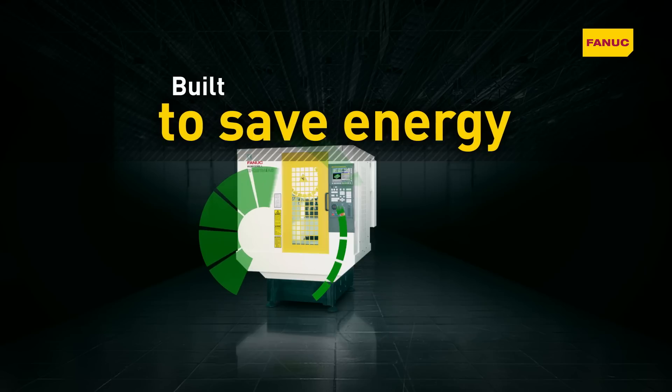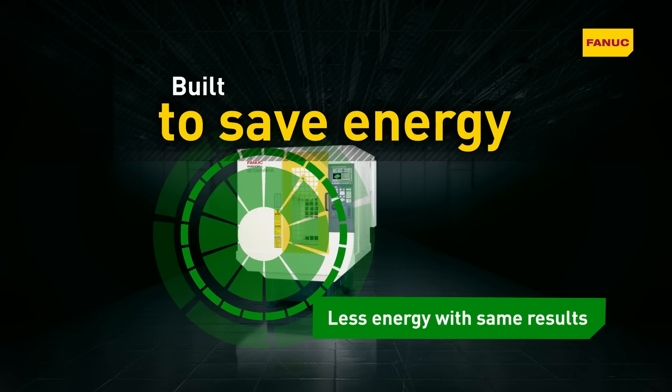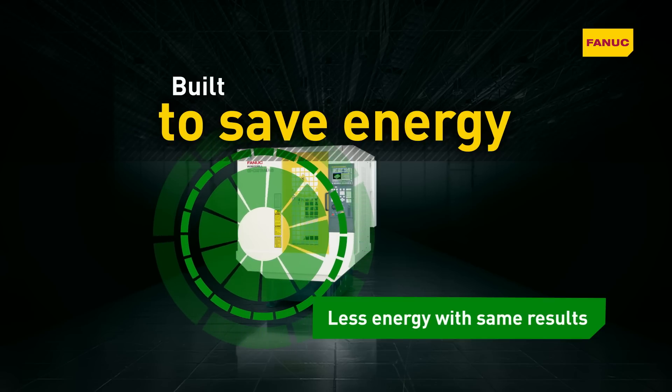Built using energy-efficient components and equipped with intelligent energy-saving features, RoboDrill uses less energy than larger machines for the same results.